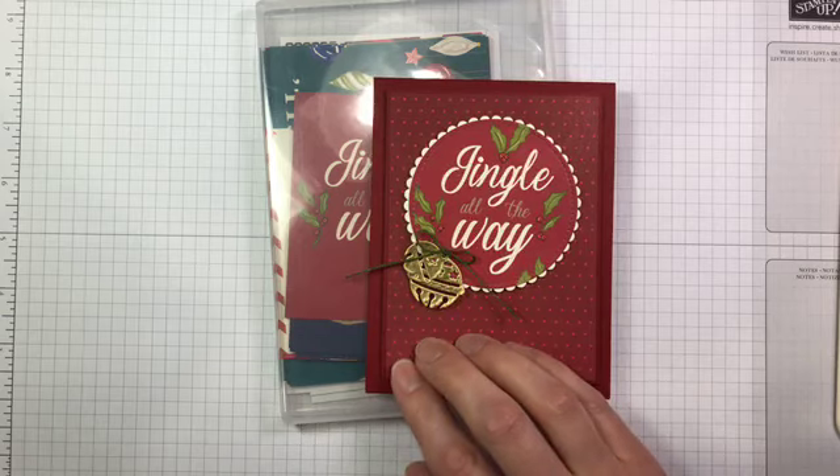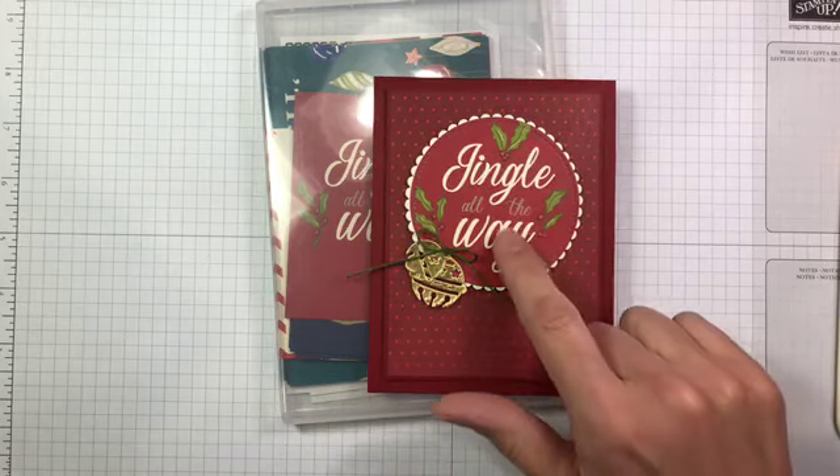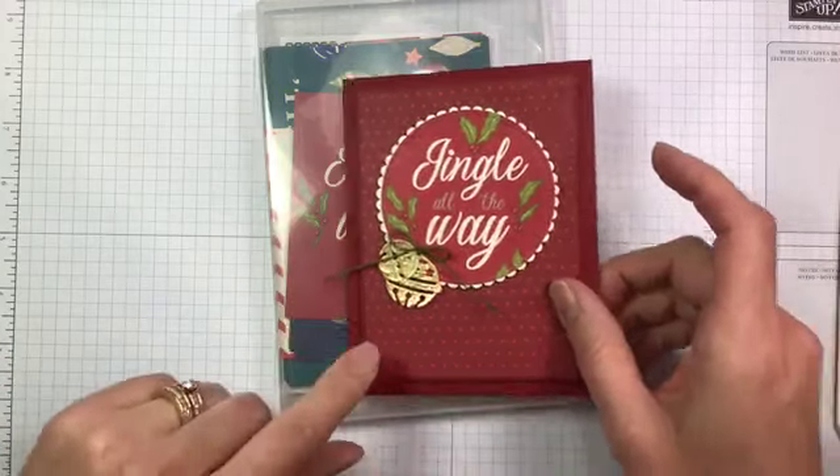This is the Night Before Christmas designer six-inch by six-inch designer series paper that's the background, and the Night Before Christmas card pack cards that I used for the actual sentiment on here.